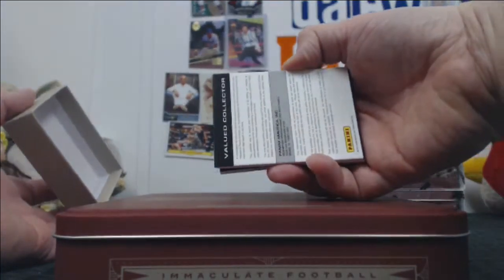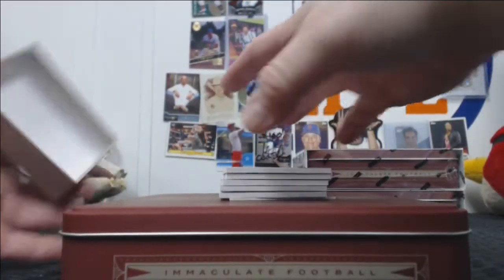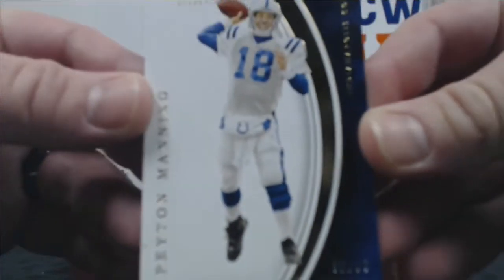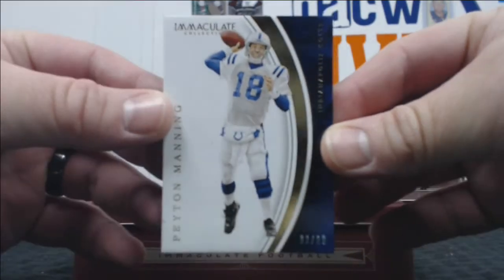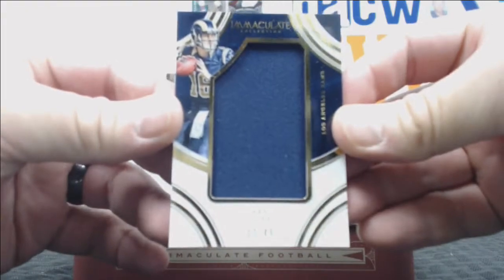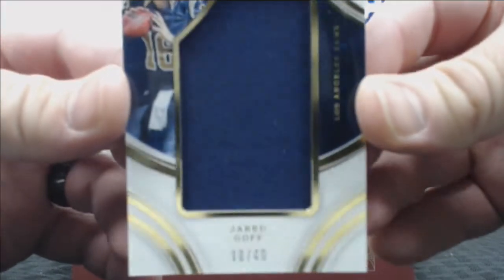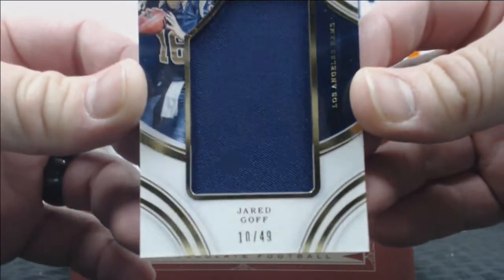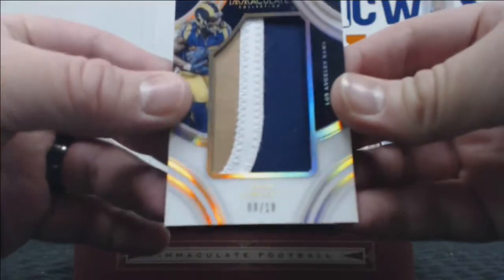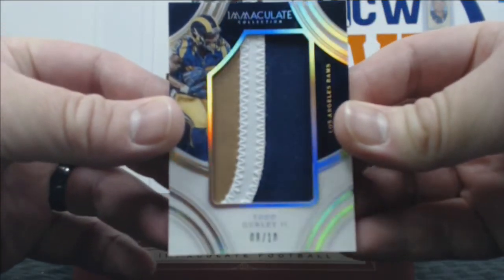Last card is a redemption, so it is a mystery to all. Out of 99, Peyton Manning base. We have a Jared Goff out of 49 Jumbo Relic. That's a beautiful Todd Gurley, 8 of 10, three-color Jumbo Relic.